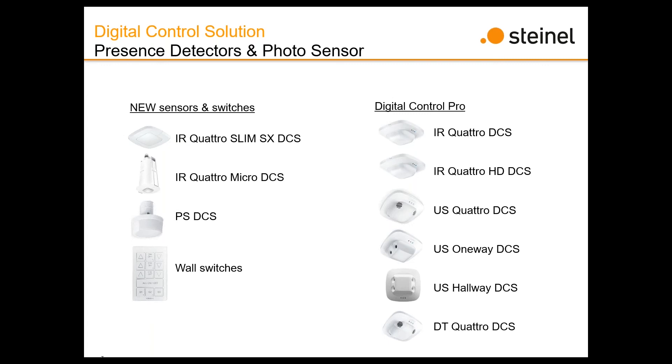The IR Micro is one of the smallest sensors I've ever seen — basically about a 1¼-inch disc with a thumbnail-sized lens that barely protrudes from the ceiling at all. Coverage is a little smaller and not quite as dense as the IR Quattro HD. We also have a dedicated photo cell and an array of wall switches, which we'll dive into a little bit more. Feel free to load up questions, but let's take a look at these first.